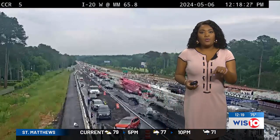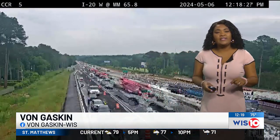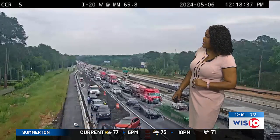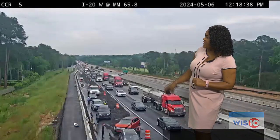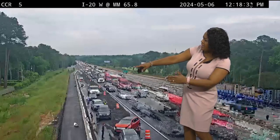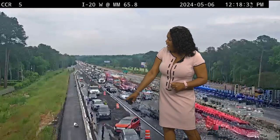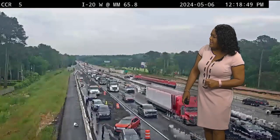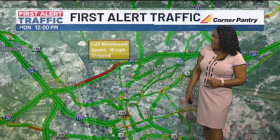Before we get to your First Alert weather forecast, let's go ahead and address some traffic issues on the roads. This is looking at one of our DOT cameras — I-20 westbound at 65.8. You can see clearly there's a lot of traffic on that westbound side and a couple of folks in an accident here. Looks like a multiple car accident. We're continuing to keep an eye on it for you.